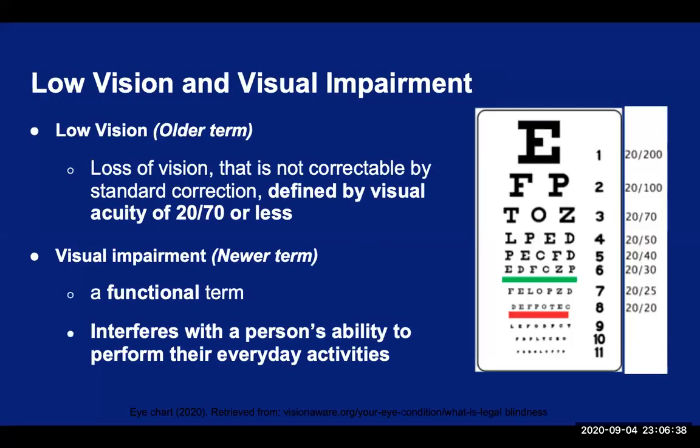Low vision is a term for when the vision cannot be corrected with standard correction like glasses and contact lenses. It used to be defined by a numerical criteria like seeing 20/70 or worse on the Snellen visual acuity chart. But the problem with this definition was that it did not take into account the functional problems people have with vision even better than 20/70 — such as poor contrast, visual field issues, or night vision problems that prevented them from performing daily activities. So a new term was introduced which is more functional in definition: where even after standard correction, their loss of vision interferes with the person's ability to perform their daily activities, they are considered visually impaired. The term visual impairment includes those who have low vision, are legally blind, or are totally blind.